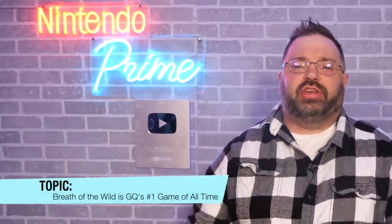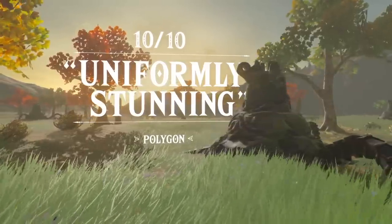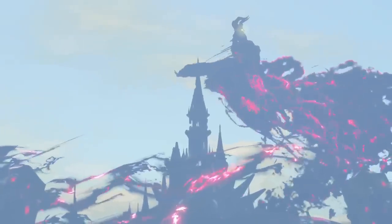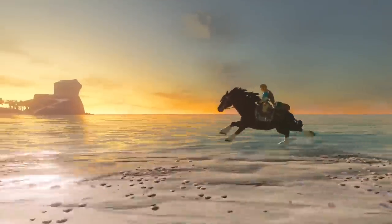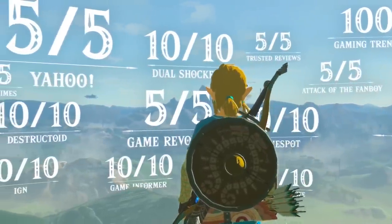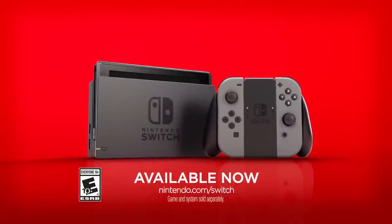Here's a fun one: Breath of the Wild just earned the number one spot on GQ Magazine's top 100 video games of all time list, based on 200 experts. It beat out The Last of Us at number two, Tetris at three, Bloodborne at four, and The Witcher 3 at five. That's a strong top five, and seeing Breath of the Wild at number one after all these years is incredible — especially with Tears of the Kingdom hopefully being even better.